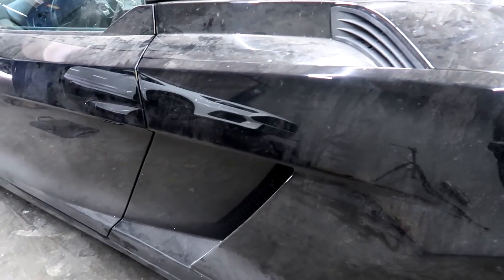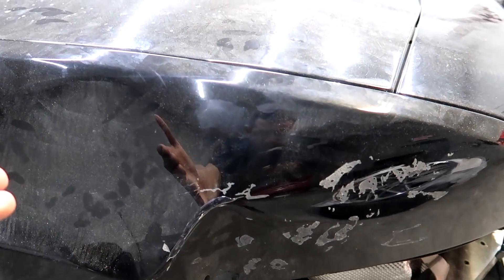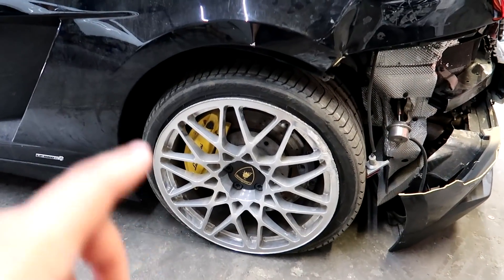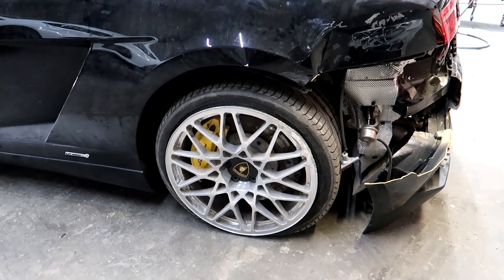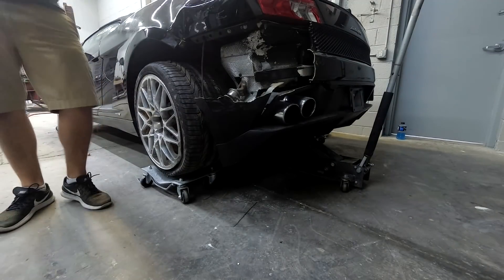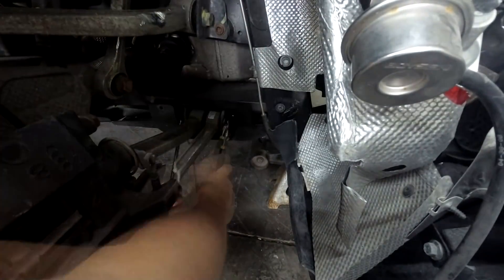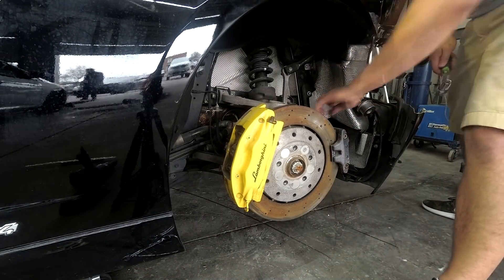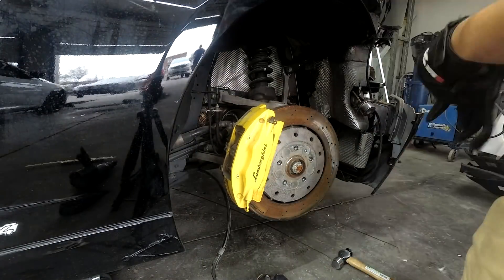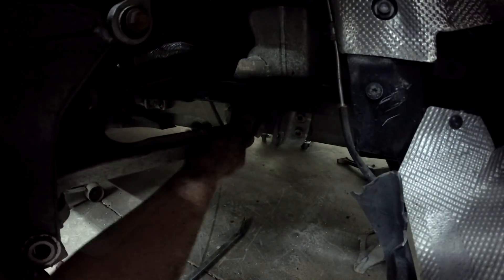Luckily, our quarter panel didn't shift and mess up any gaps between the door and the panel itself. Aluminum is slightly harder to manipulate and it's pretty thin back here, so we're going to try and restore it without breaking it further. Behind this wheel is a bent control arm, so we're going to jack the car up and replace that now.